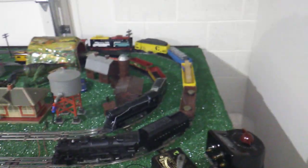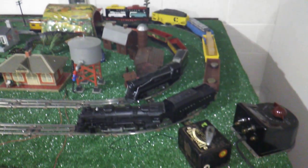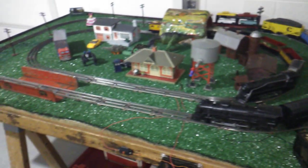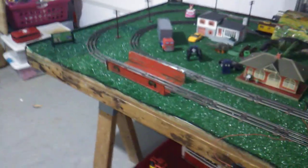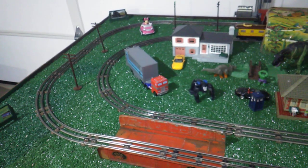There you go — the Trains in the Valley Express, still with smoke coming out of the smokestack. This thing will smoke like a chimney; it'll actually chase you out of the room. Hope you like the video, Cory and Victoria. That's all from Terry's O Gauge Trains.